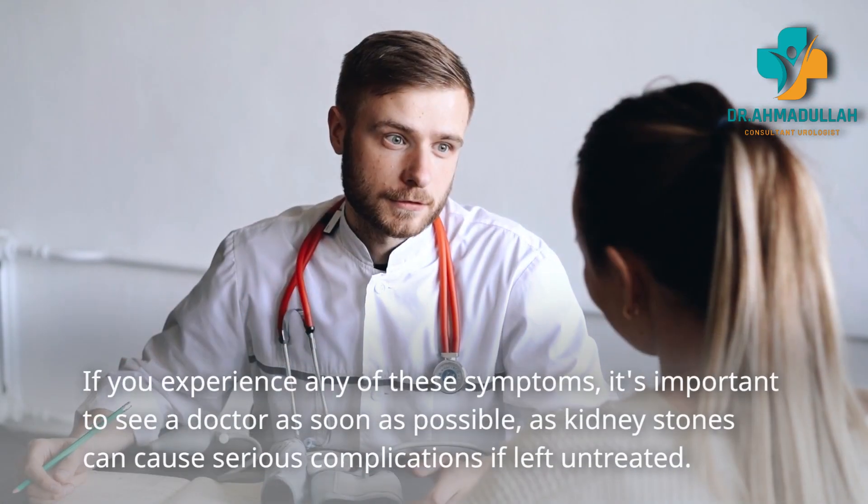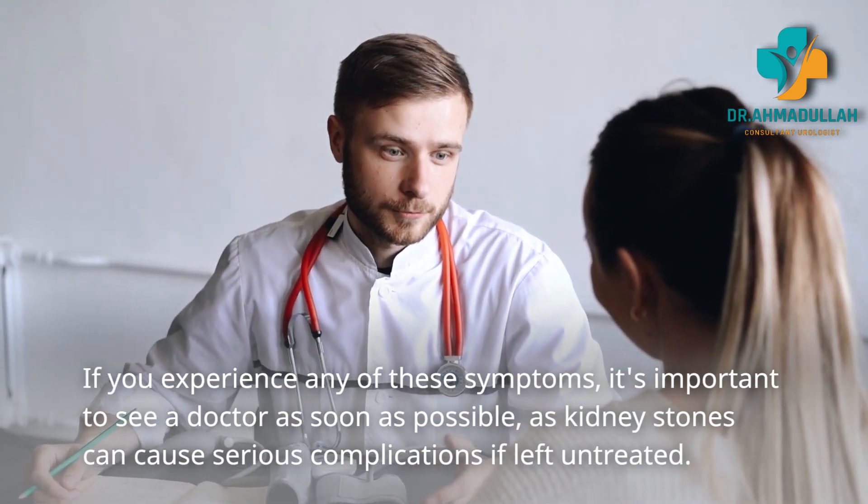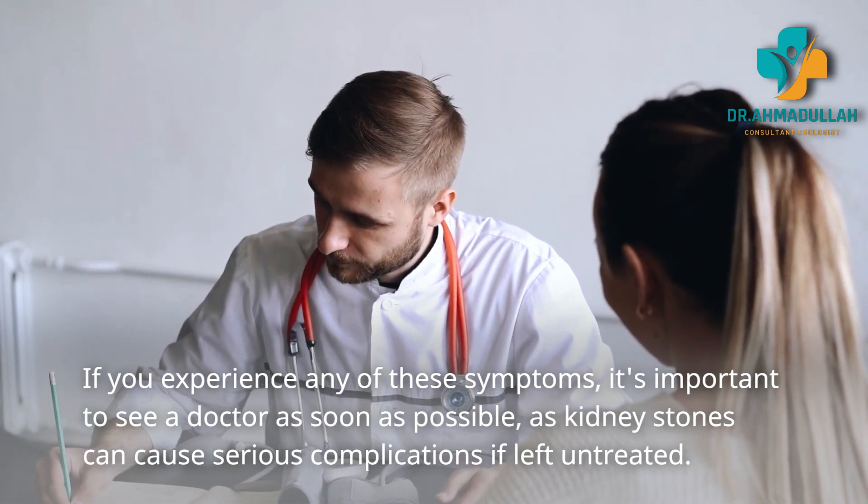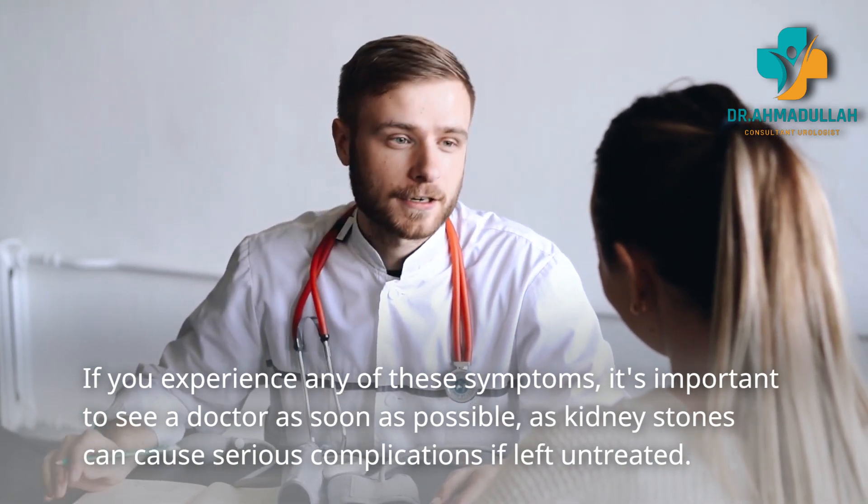There are several different types of kidney stones, each with their own unique composition and characteristics. If you experience any of these symptoms, it's important to see a doctor as soon as possible, as kidney stones can cause serious complications if left untreated.